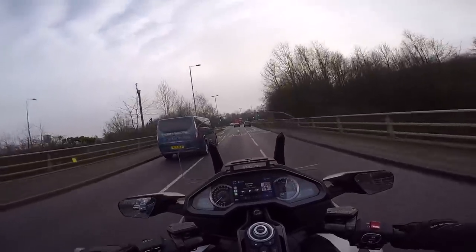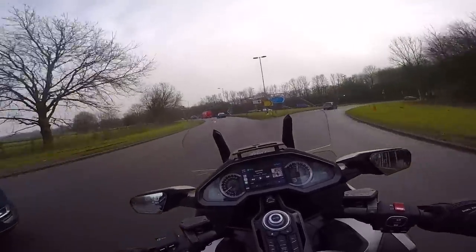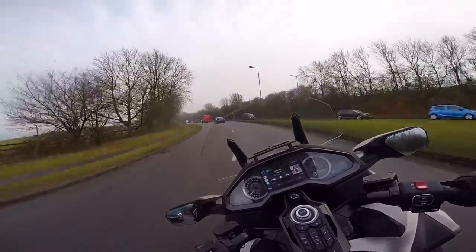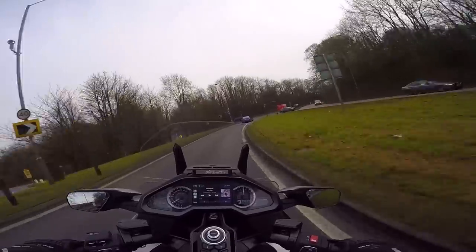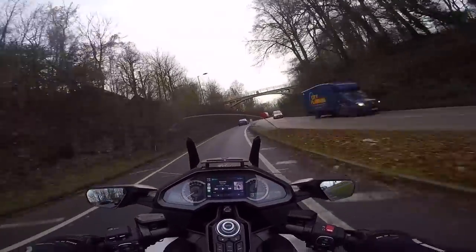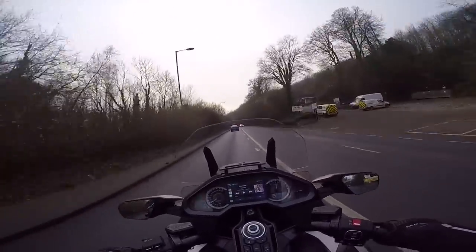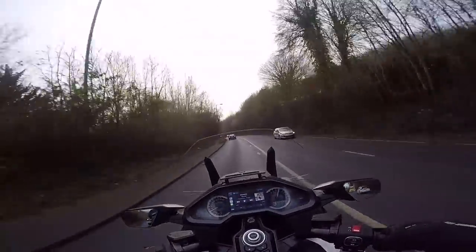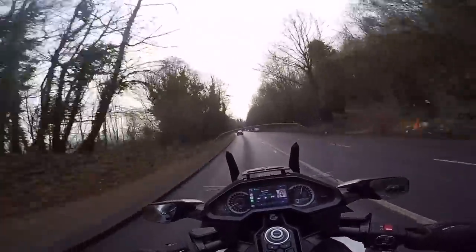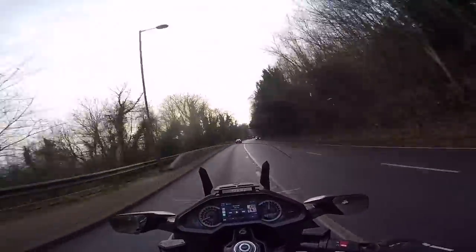Now, about me — I tell you about me so you know how I get on with the ergonomics and how I fit on the bike. It is just my opinion; you might agree or disagree. If you really want to know how you feel on it, go and book a test ride. I'm six foot two, wide in the shoulders, long in the leg, and now touching about 18 stone.